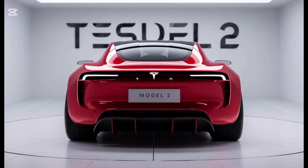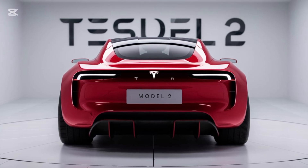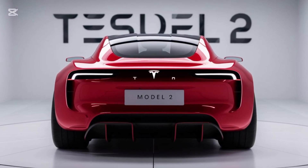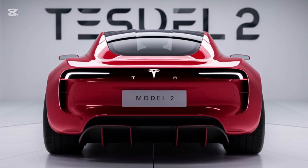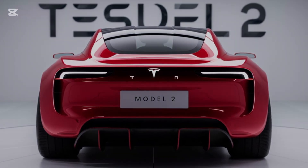Range. When it comes to range, Tesla's innovation shines. The standard version offers around 250 miles on a single charge, while the long-range variant stretches that to 300 miles. And with access to Tesla's ever-expanding Supercharger network, charging up is faster and more convenient than ever.